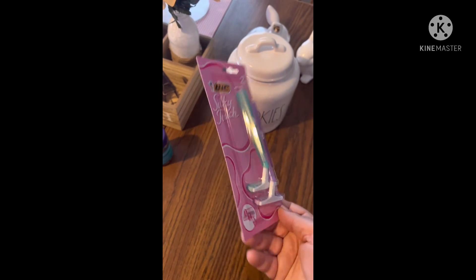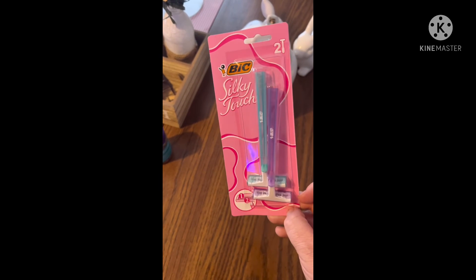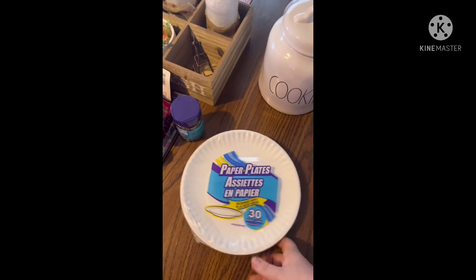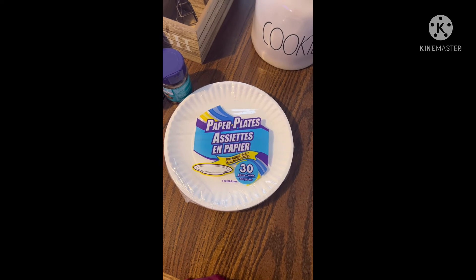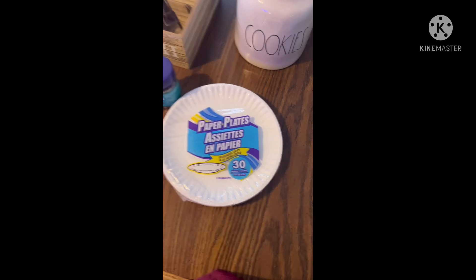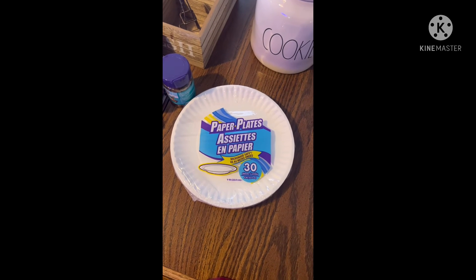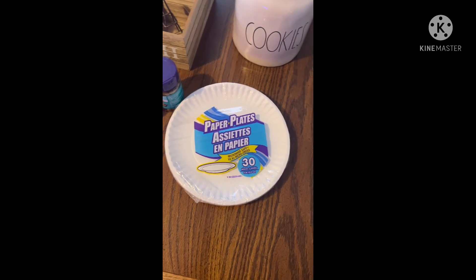Then I got some of these Silky Touch, which I get every single time — they have these up at the front at my store. I still feel like at $1.25, these are a good deal, so I got two of those. And last but not least, I got some paper plates. I always get my paper plates there — usually the ones in the party section seem to be the best deal and they're the most sturdy. This time I grabbed two of the 30-pack, though I believe they used to be 40. When you use these ones, you sometimes have to double the plate because they are really thin.